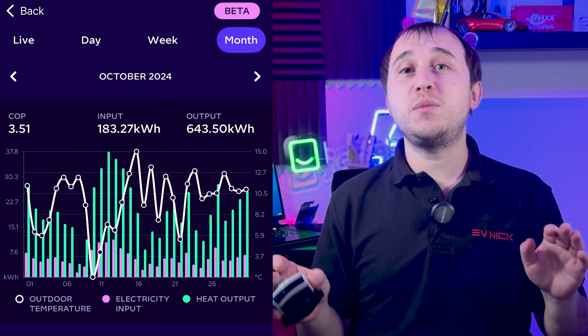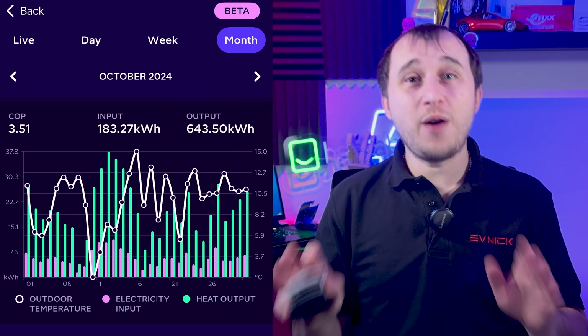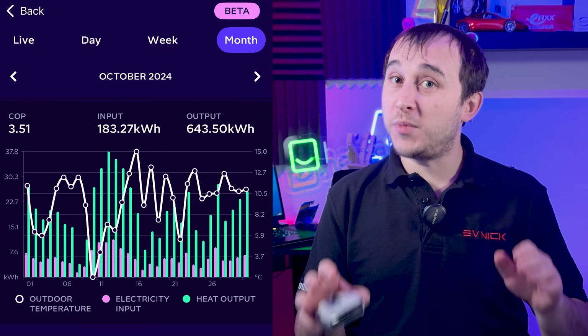The COP rate for the whole of October was an average of 3.51 — that's 351% efficiency. For October, the heat pump used 183.27 kWh of electricity and outputted 643.50 kWh of heat energy. To translate that to a gas boiler comparison: if you put one kilowatt of gas energy into a gas boiler you will at best get 0.90 kWh of heat out, so the heat pump is more efficient — you're getting more heat for the amount of power you put in.